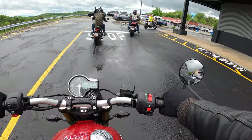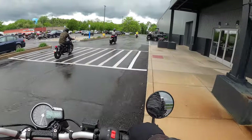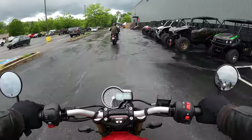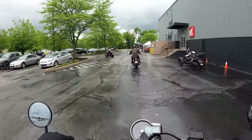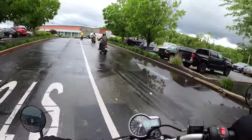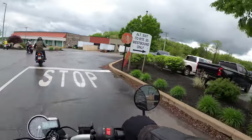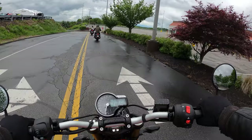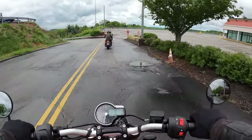Brand new bike, guys. Clutch feels good — I didn't have any problems starting or stopping. I do have to get used to the ergonomics a little bit just because of how extra upright I feel. Not too bad. I am excited. So if I don't talk too much, that's just because I'm trying to get the feel of everything.